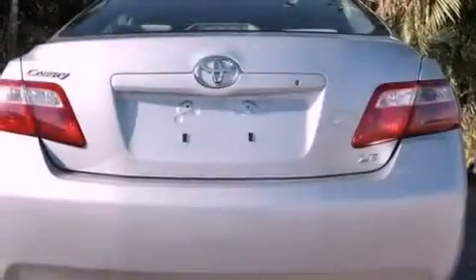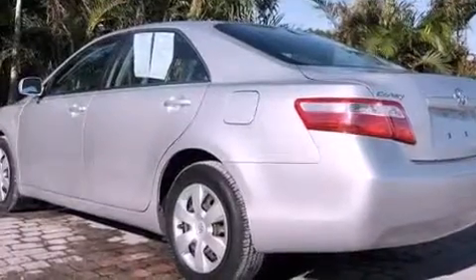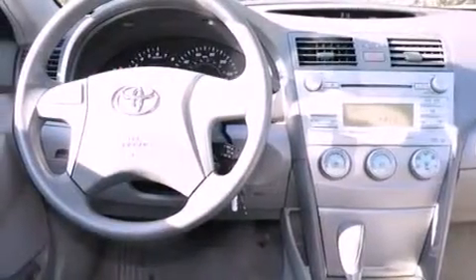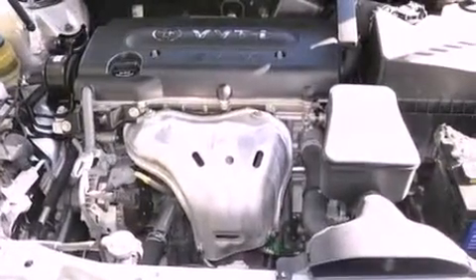Features include a low tire pressure indicator, a power driver's seat, cruise control, a CD player, an engine immobilizer theft deterrent system, a passenger side vanity mirror, an anti-lock braking system, rear curtain airbags, air conditioning, and this vehicle has less than 39,000 miles.